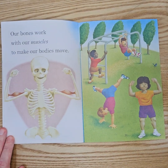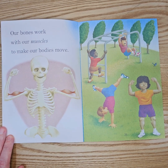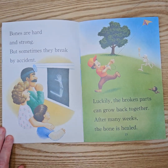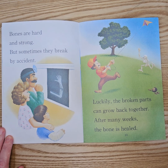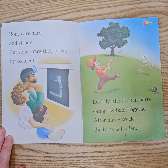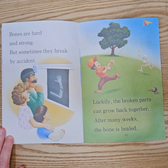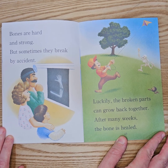Our bones work with our muscles to make our bodies move. Bones are hard and strong, but sometimes they break by accident. Luckily, the broken parts can grow back together. After many weeks, the bone is healed.